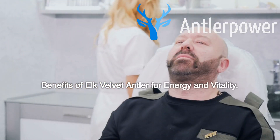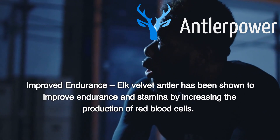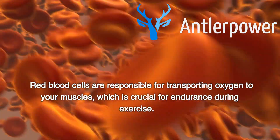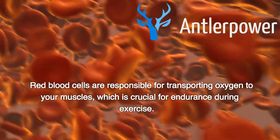Benefits of elk velvet antler for energy and vitality. Improved endurance: elk velvet antler has been shown to improve endurance and stamina by increasing the production of red blood cells. Red blood cells are responsible for transporting oxygen to your muscles, which is crucial for endurance during exercise.